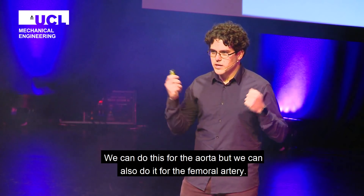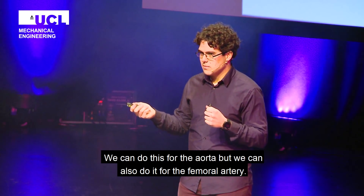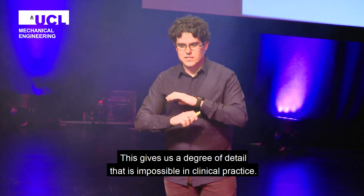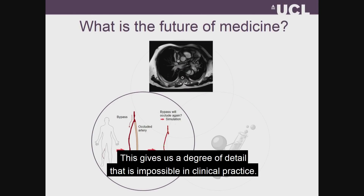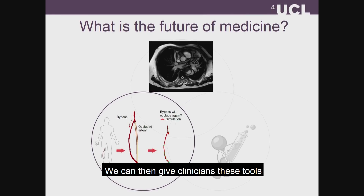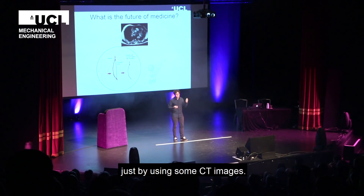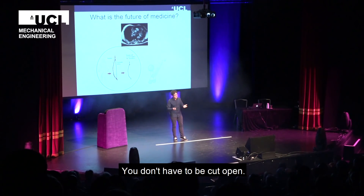We can do this for the aorta, but we can also do it for the femoral artery, which is only a couple millimeters thick. This gives us a degree of detail that is impossible to achieve in clinical practice. So we can then give clinicians these tools, and they can assess how well you're doing or if you're not doing so well, just by using some CT images, and you don't have to be cut open.